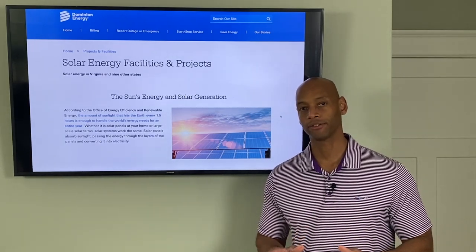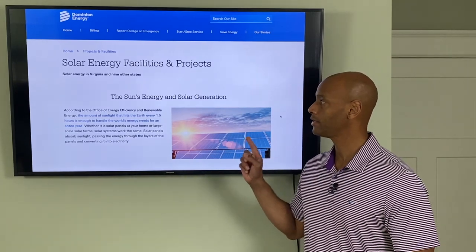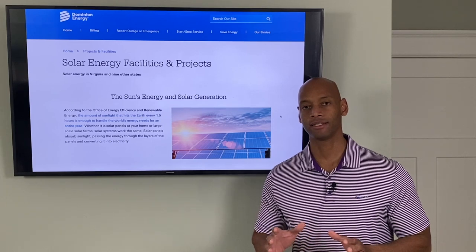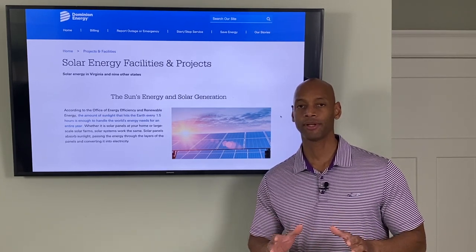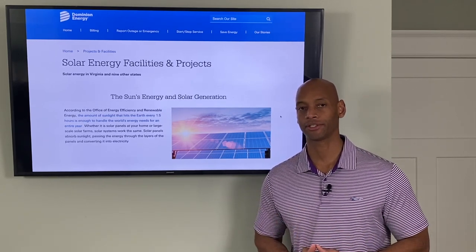If you're thinking about installing solar panels for your house in Virginia, then stop right there. You're going to want to watch this video first, because I'm going to explain how the rebate programs and the incentive programs work for solar power in Virginia, and I'm also going to be helping you to avoid the costly, potentially very costly, standby charges.